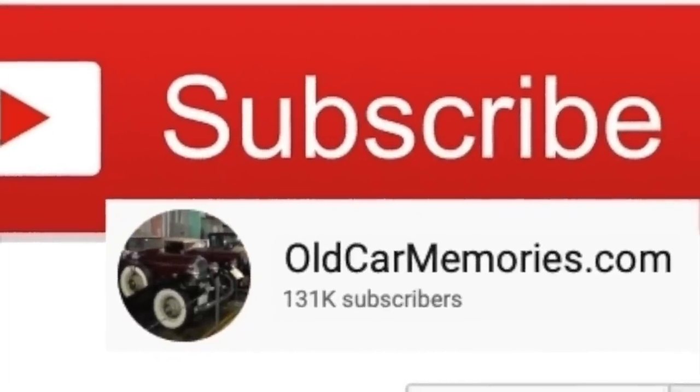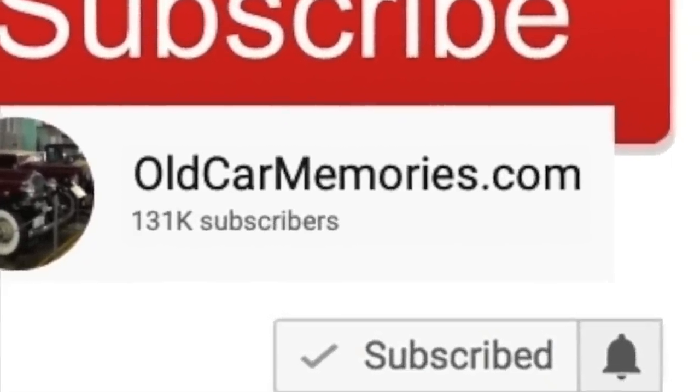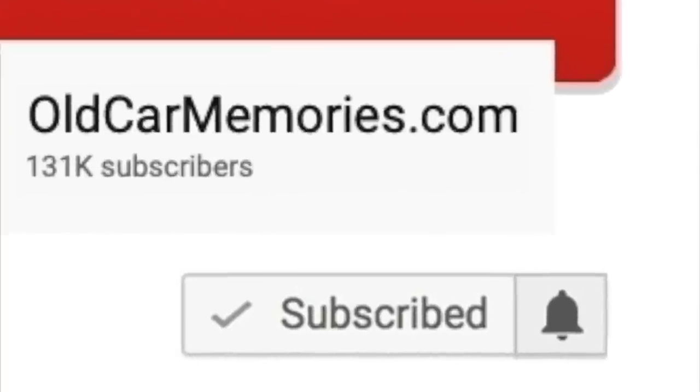Thank you so much for your support of this channel. Please subscribe, since your support is the reason this channel is a success. And please make sure to click on the bell icon so that you never miss a new video release.